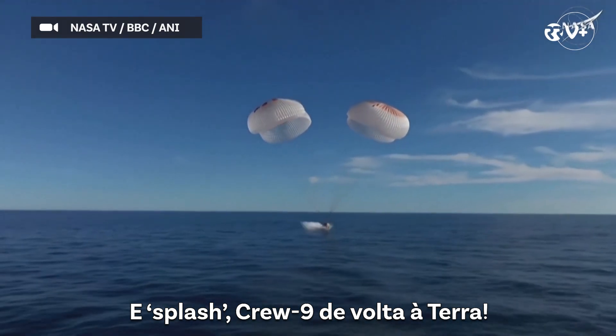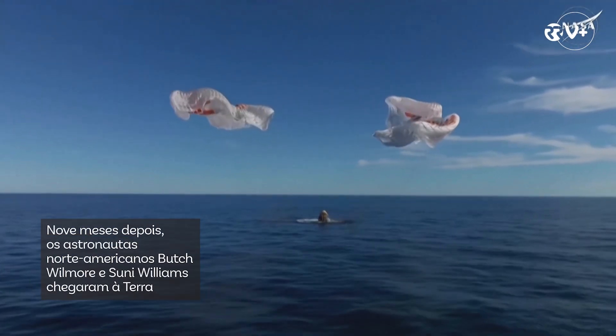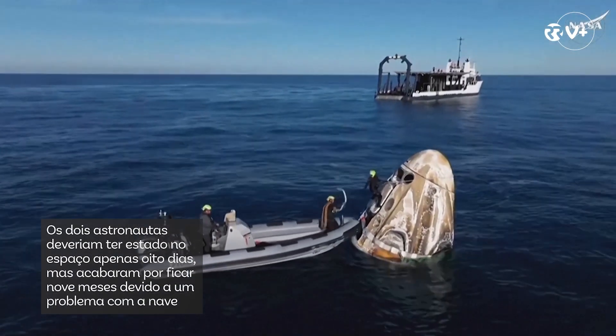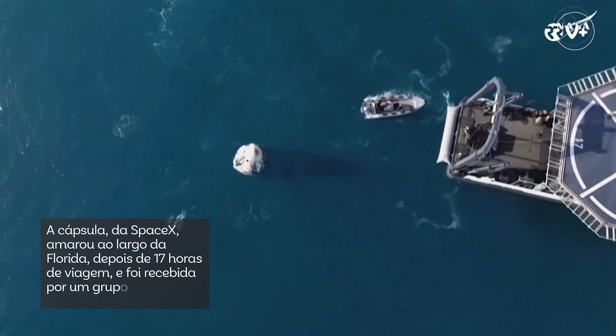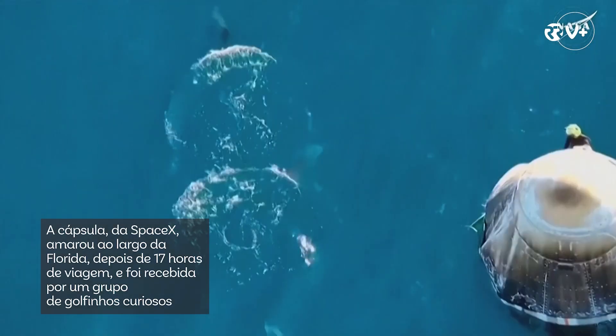Splashdown. Crew-9 back on Earth. That crew will be assisted out of the capsule one by one. Once they get hoisted onto the recovery vessel, we can see that recovery vessel slowly but surely closing the distance.